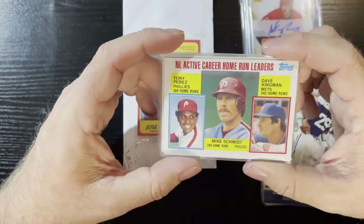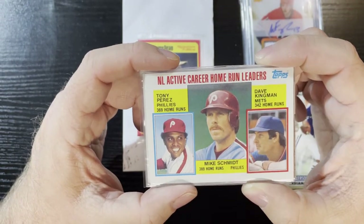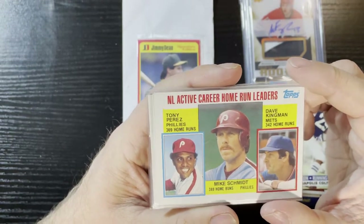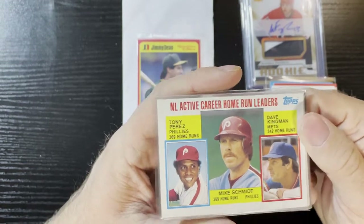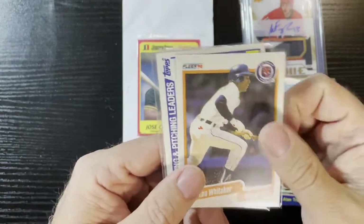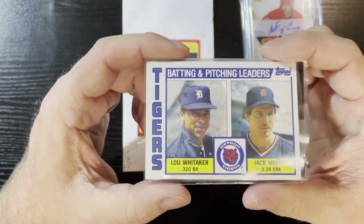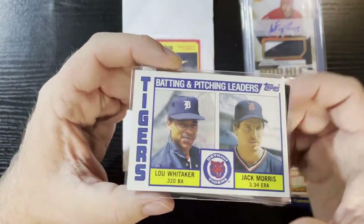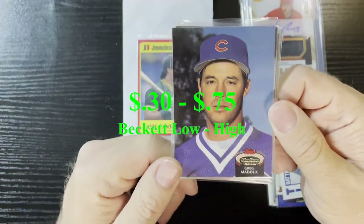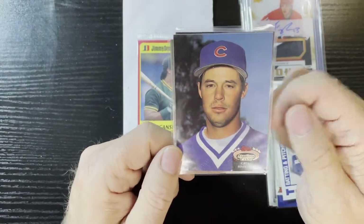Look, it's Mike Schmidt again — another one from 1983. And here's Tony Perez and Dave Kingman. Dave Kingman was a stud back in the day, very underrated. We'll take that. And another Sweet Lou Whitaker on a 1990 Fleer — loving it. A lot of cards for my PC collection. And there he is again — a 1984 Topps leaders card of Lou Whitaker and Jack Morris. Very nice. And we got a 1992 Stadium Club Greg Maddux — that's a slick card, very nice.